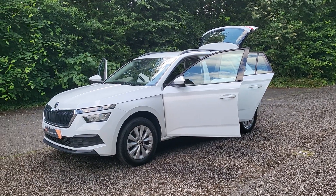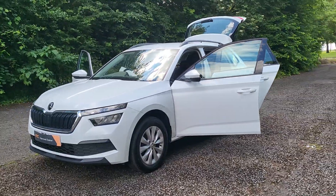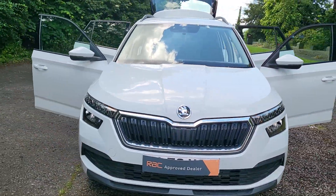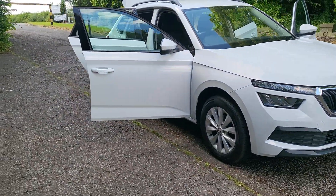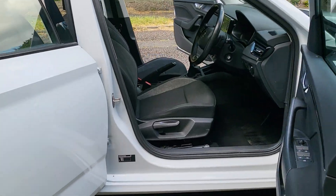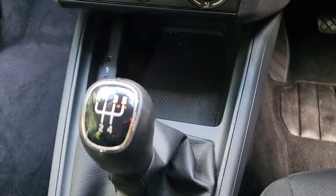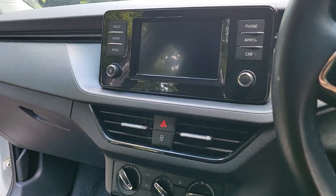Good morning, it's Megan here at Cars Advance for Sale in Leicester. Today we have a Skoda Kamiq 2020, on a 70 plate, one litre petrol in this lovely bright white. It's a five-speed manual and has covered just over 26,000 miles.